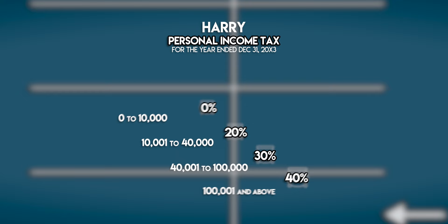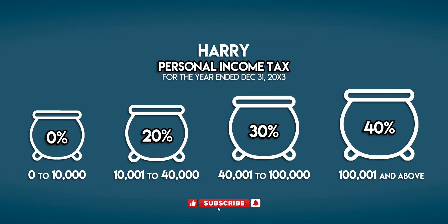You can think of tax brackets as cauldrons that we fill up with taxable income. We start with the smallest cauldron, or the lowest tax bracket, and we fill it up right to the top. Harry doesn't pay any tax on this income.